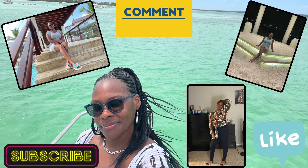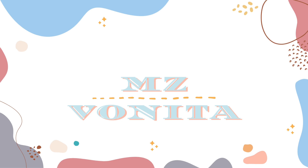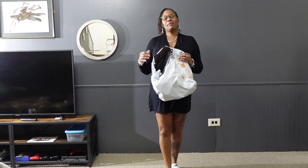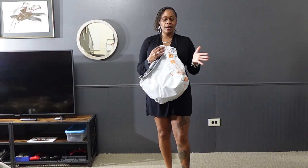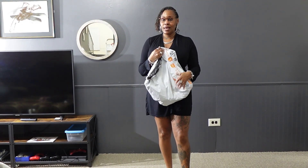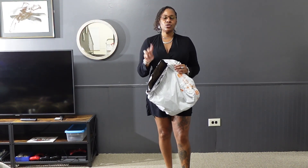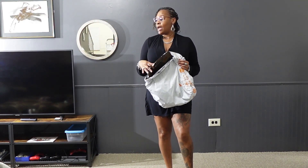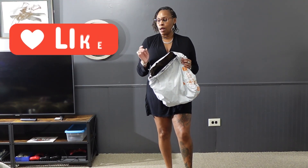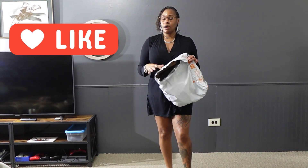I wanted to do a quick hoodie season dress haul from Temu. I'm going to show the pieces I got — two shirts that I'll show you styled with a pair of liquid leggings, and then all the dresses, which all have hoodies on them. Let's get into the haul.